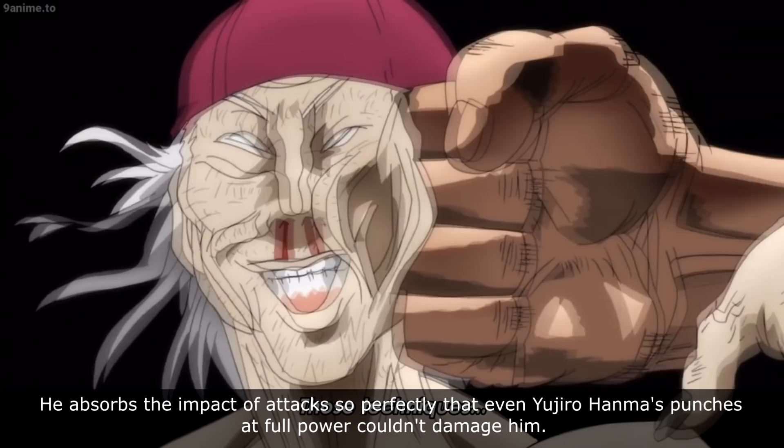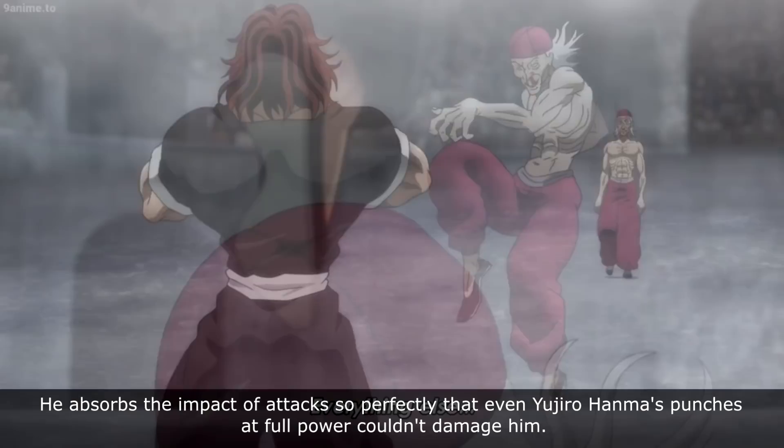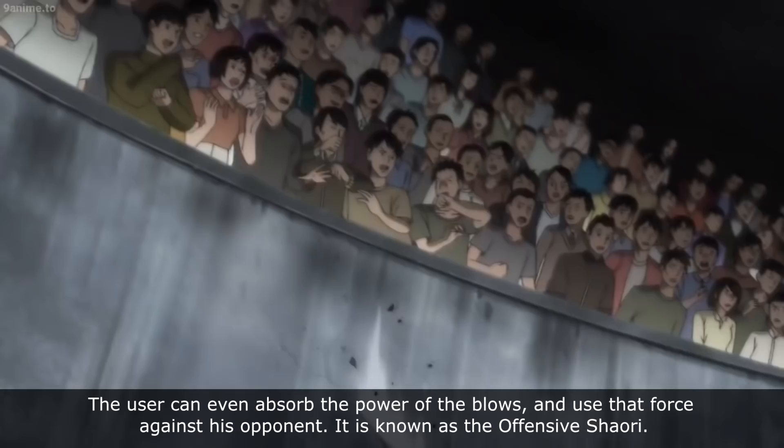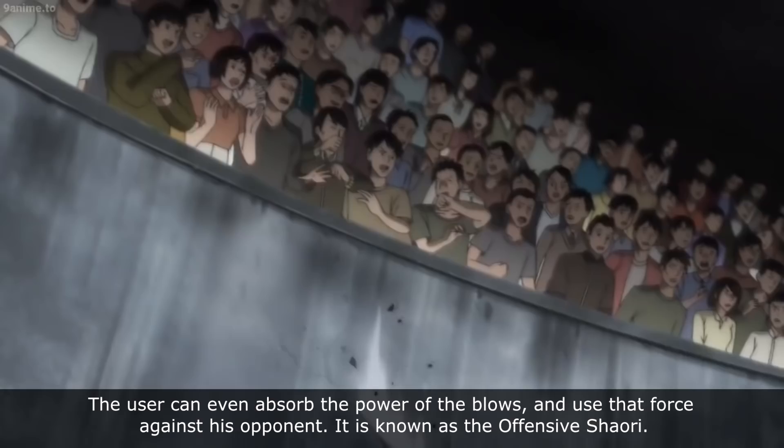Kaku Kaioh is the best user of this technique. He absorbs the impact of attacks so perfectly that even Yujiro Hanma's punches at full power could not damage him. Yujiro also learned how to use this technique and used it during his fight with Kaku. The user can even absorb the power of blows and use that force against his opponent — this is known as Offensive Shaori.